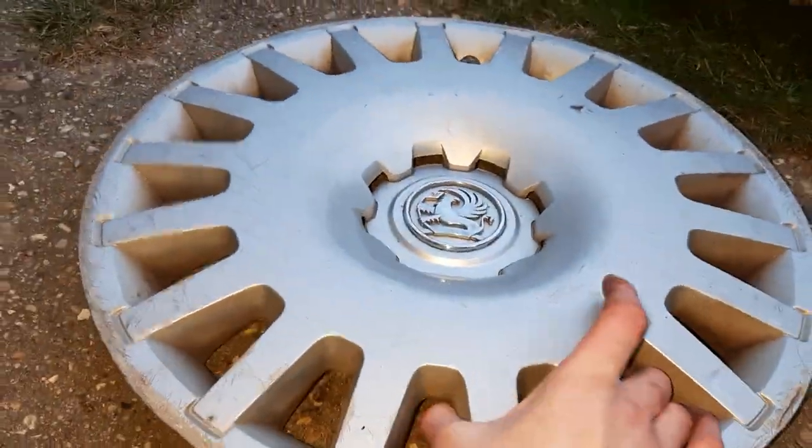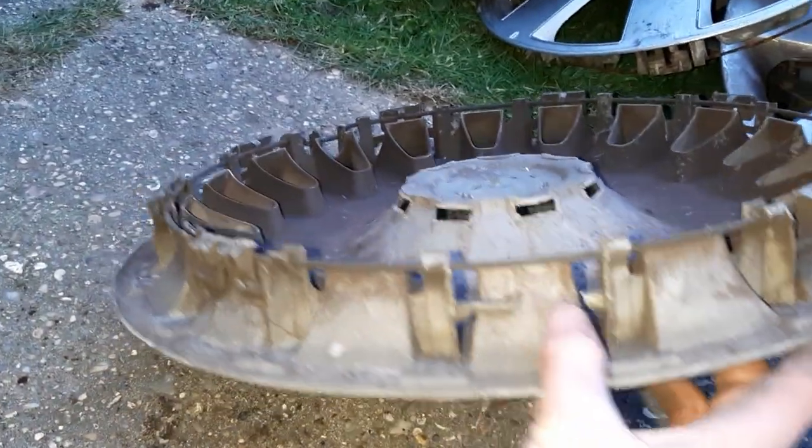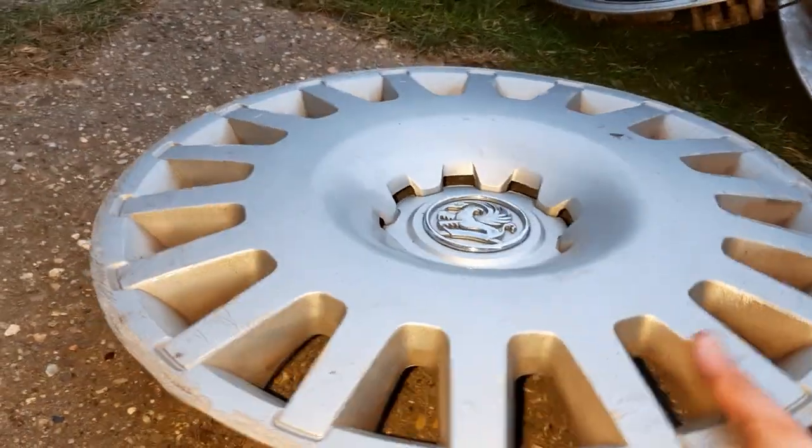Then there's a Vauxhall Astra — I found about three of these, basically just as common as the Focus. This one's got a clip or two missing. On the front it's all complete and a bit scratched up, so I'll be selling that one. A lot of these I'll be selling, by the way.